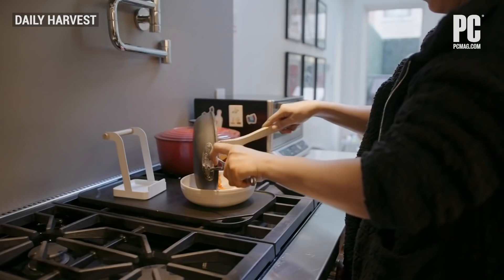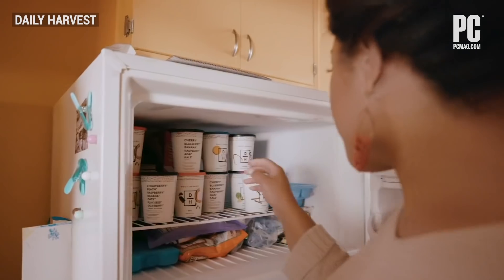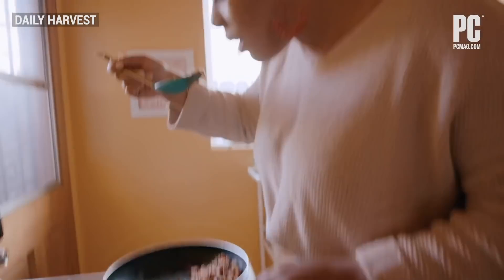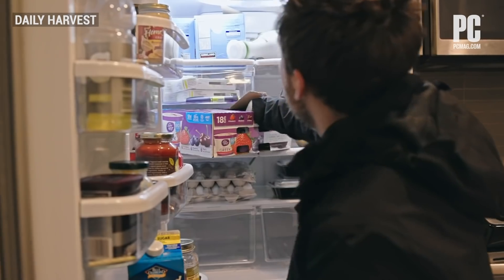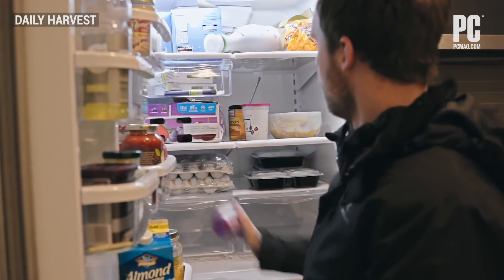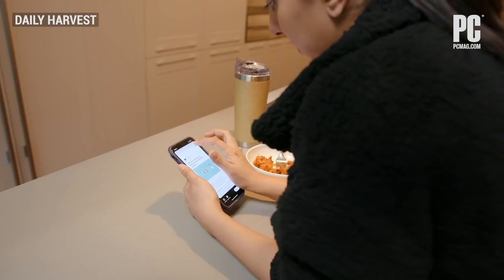The menu options are hit or miss, so you'll need to be open to exploring what's on offer. We like its heavy plant-based selection, and the method of freezing ingredients separately for bowls and soups helps preserve their textures and flavors in most cases. Finding menu items that suit your taste could take some trial and error. If you're too busy to make your own breakfast and lunch, Daily Harvest is a good low-effort option.